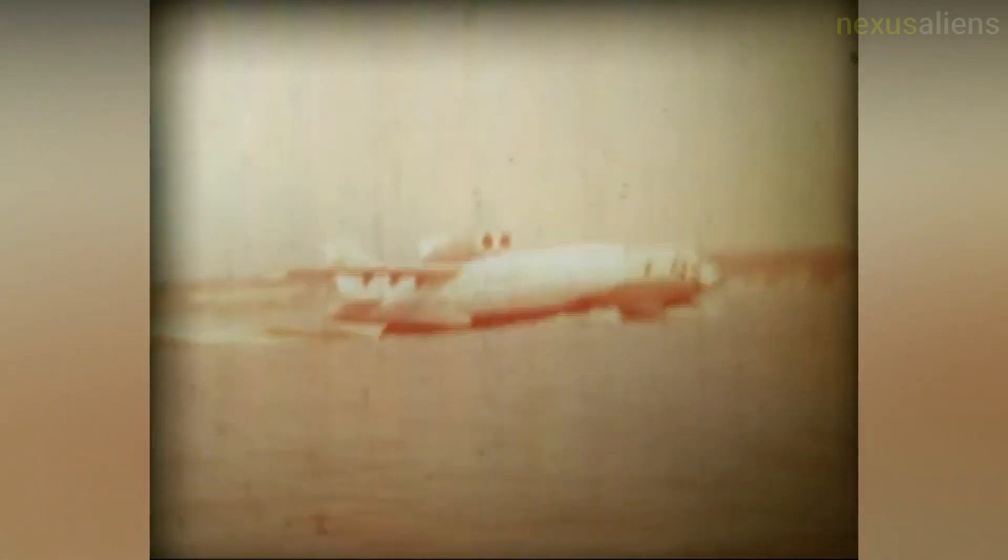GEVs developed since the 1980s have been primarily smaller craft designed for the recreational and civilian ferry markets. In Korea, Wing Ship Technology Corporation has developed and tested a 50-seat passenger version of a GEV named the WSH-500.